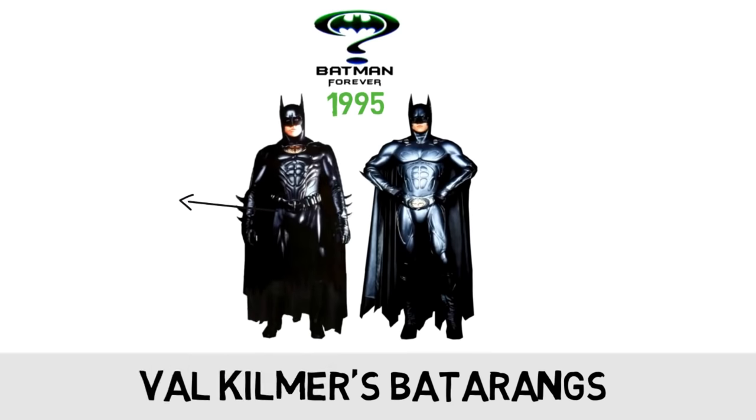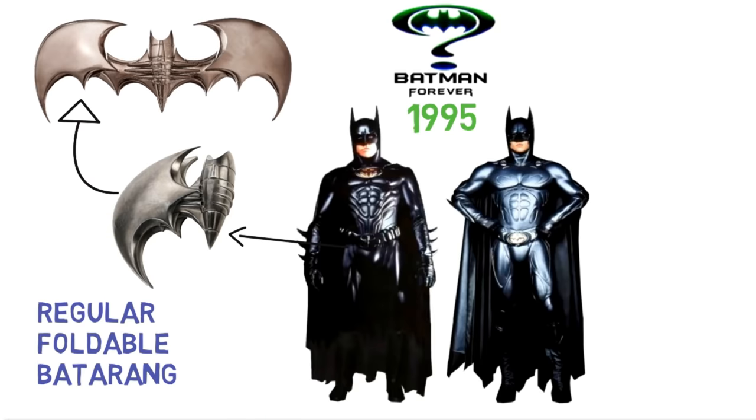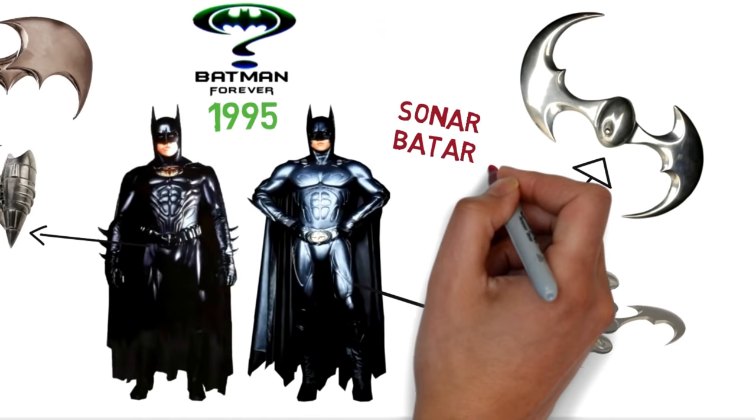Val Kilmer also had two different versions: a regular foldable one and a high-tech sonar Batarang that works with his sonar Batsuit.